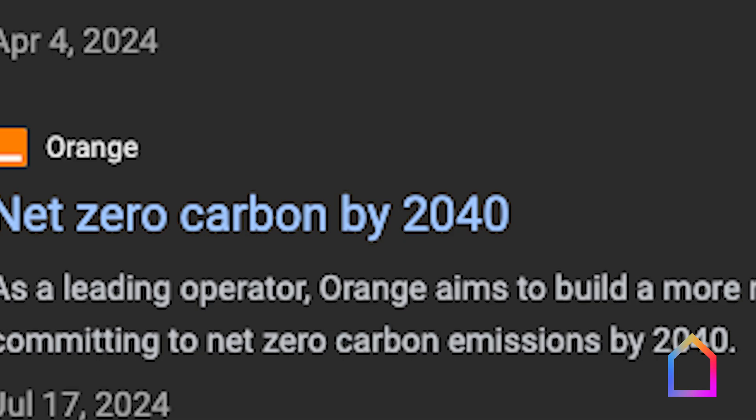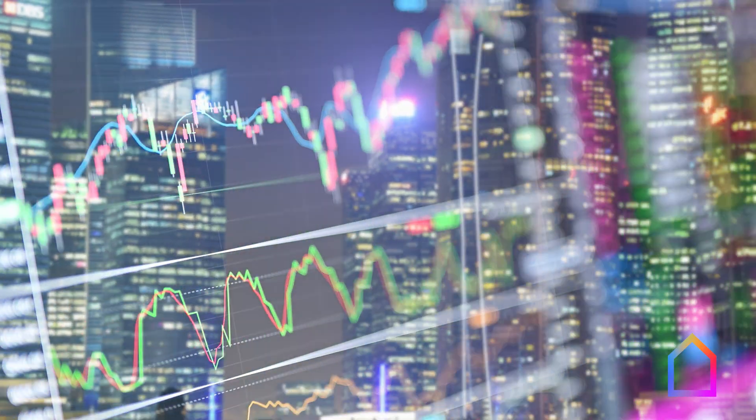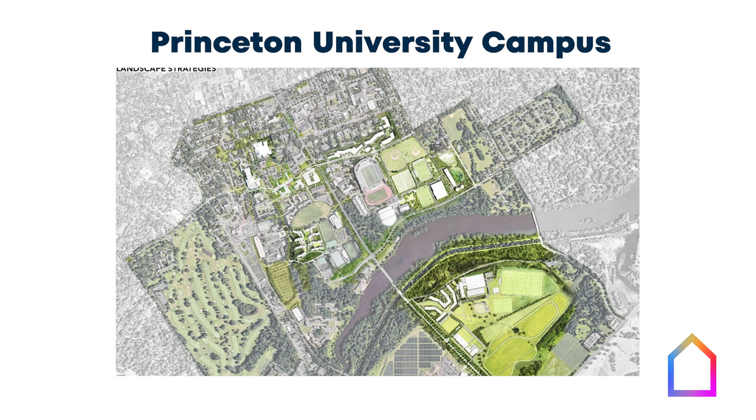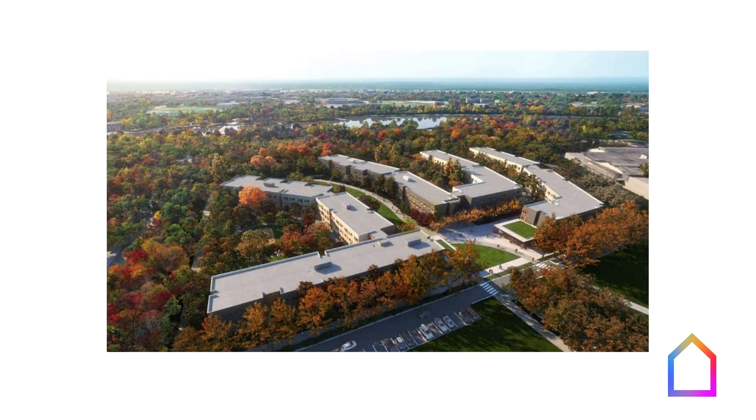It seems like every institution these days is promising carbon neutrality by 2040, but their plan to get there is often vague and, worse yet, impossible to square with their own growth plans. However, Princeton University's latest housing development for their graduate students and doctoral candidates is proof that meeting your climate obligations doesn't have to be at odds with your organizational mission.